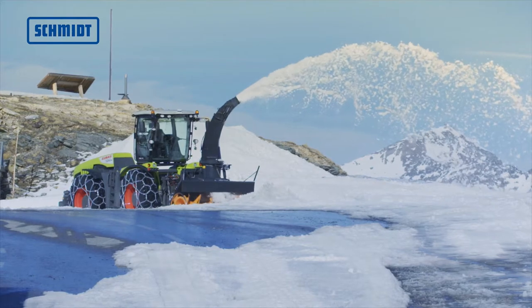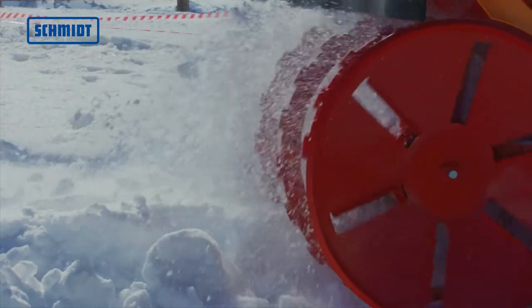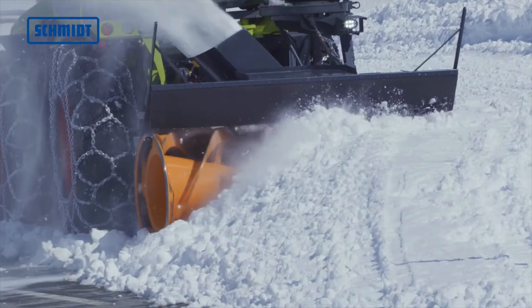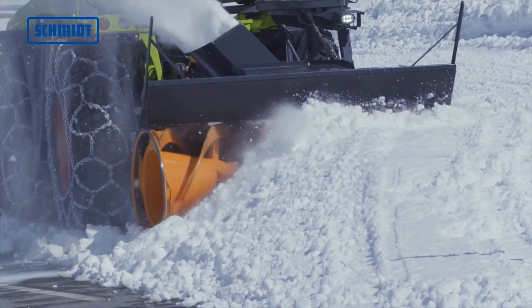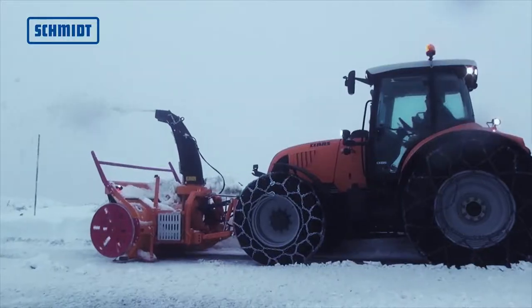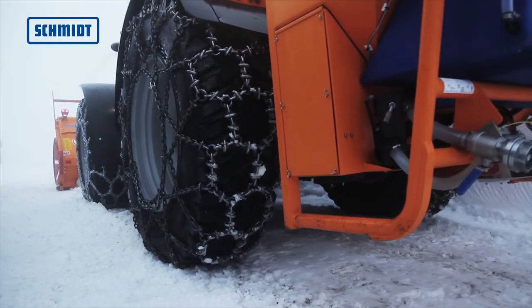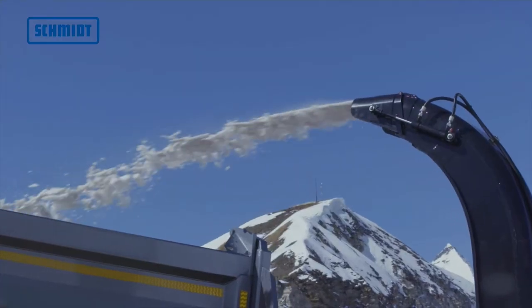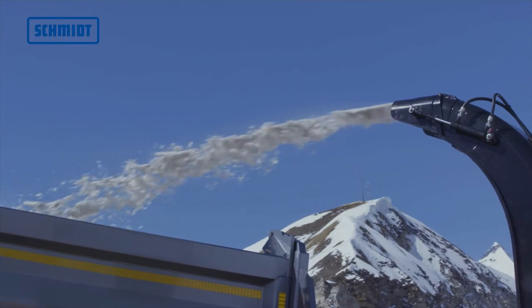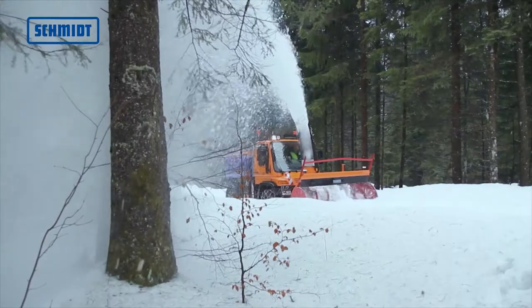The snow cutter blowers of the FS series offer a clearing width of 1,600 to 2,650 mm, which makes them ideal for various types of roads. Well suited for clearing road surfaces in towns, they load the snow onto a truck's loading platform. In rural areas, the snow is ejected off to the sides with the ejection chute.